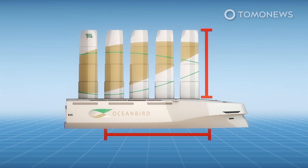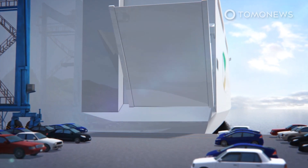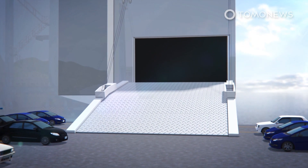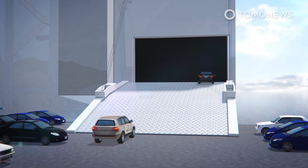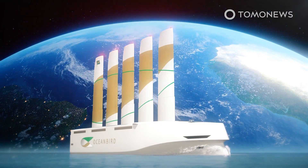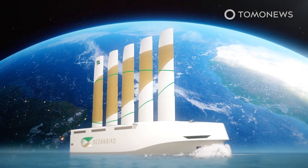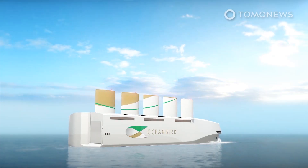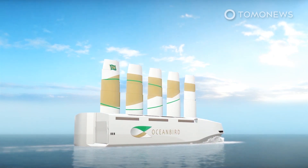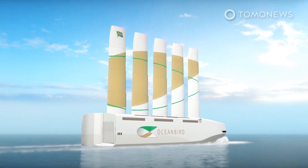The Oceanbird's length is a whopping 200 meters from stem to stem, and its width is an impressive 40 meters from starboard to port side. Swedish shipbuilding company Wallenius Marine announced it will work with Swedish government organizations to build this giant sail ship, designed to carry 7,000 cars. Oceanbird can make a transatlantic crossing in around 12 days — only slightly longer than today's fossil fuel-powered cargo ships. When the wing sails are extended to their full height of 80 meters, the ship will have a height above waterline of 105 meters, making it the tallest ship ever built.